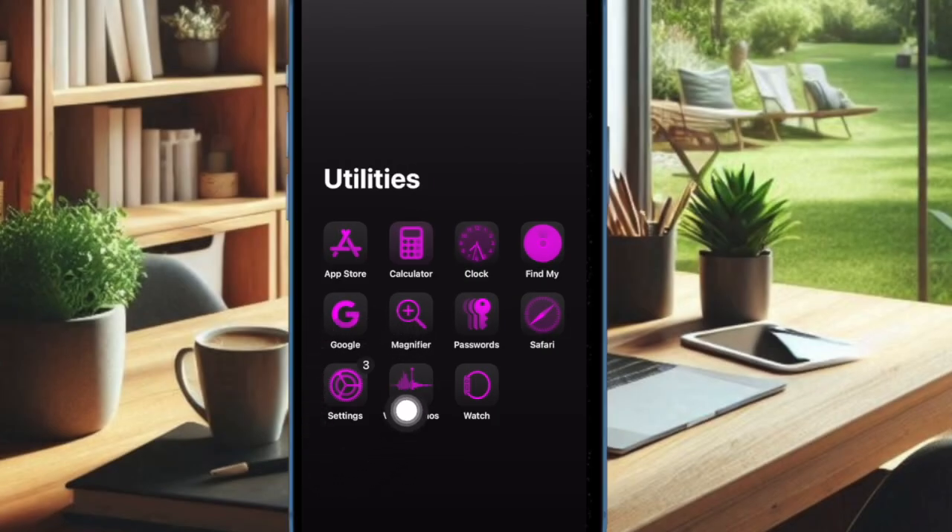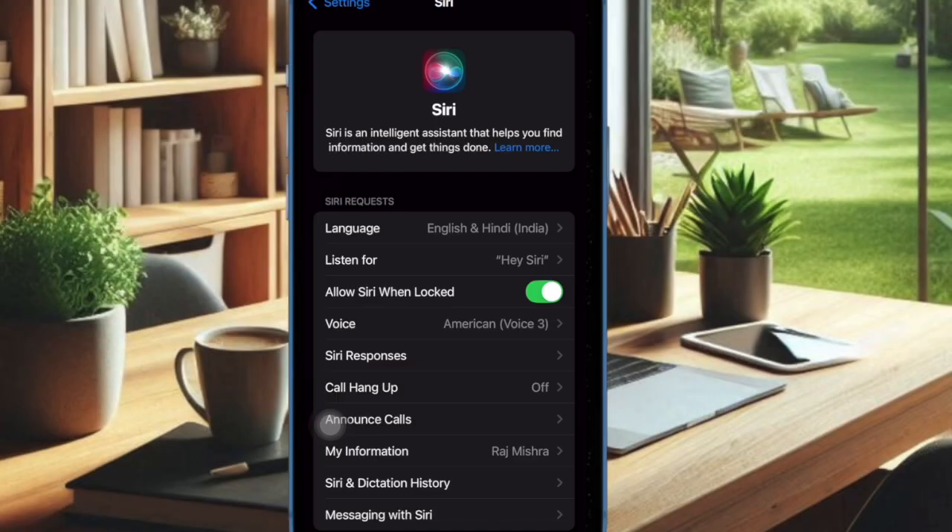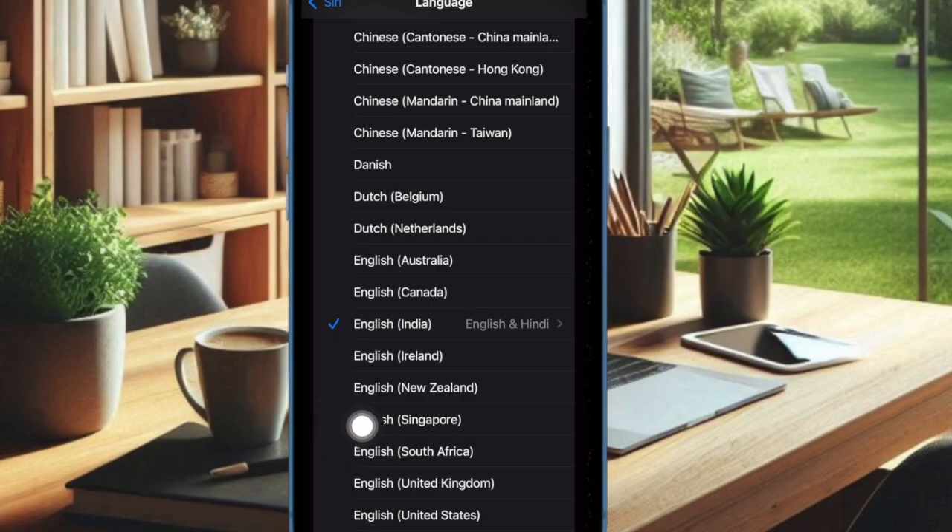On your iPhone or iPad running iOS 18 or later, go to the Settings app, then select Siri. Under the Siri request section, choose Language, then scroll down a bit and choose English India.